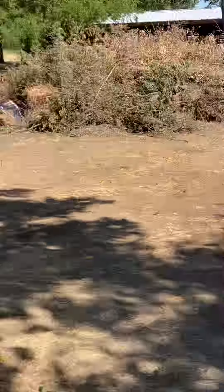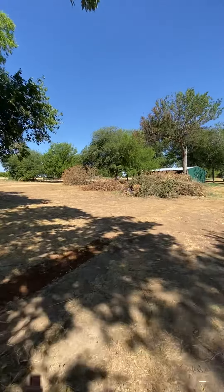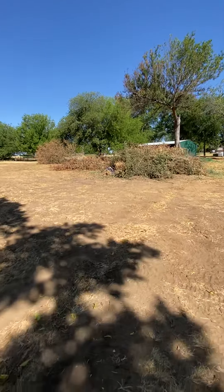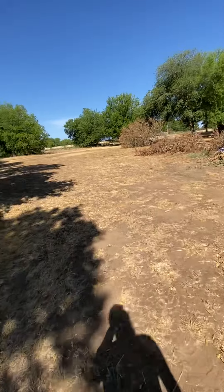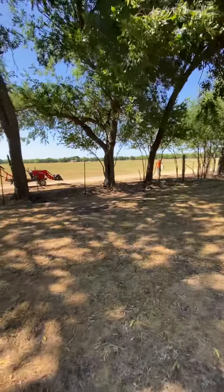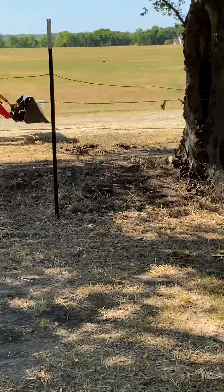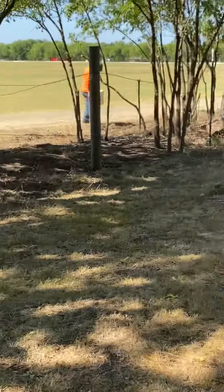We've got a lot of trees and everything right now down. The wind blew that big one down, but all of this is from him clearing the fence line. We're making sure there are no briars and we're going to remove the fence that's there. The existing fence is barbed wire, so I don't want any barbed wire on my property, so we're going to get all that down.